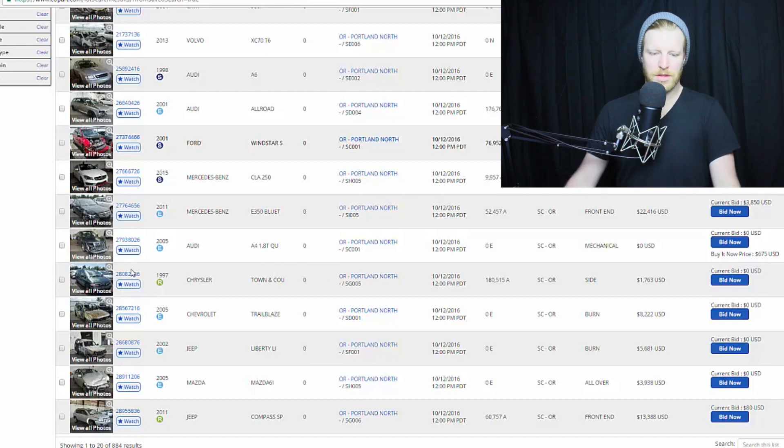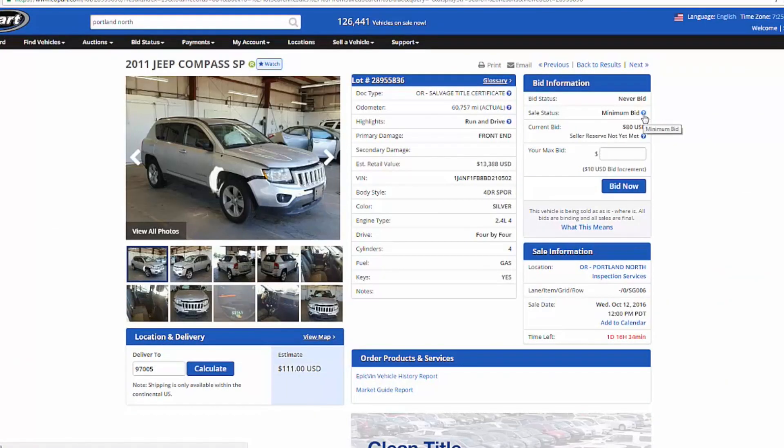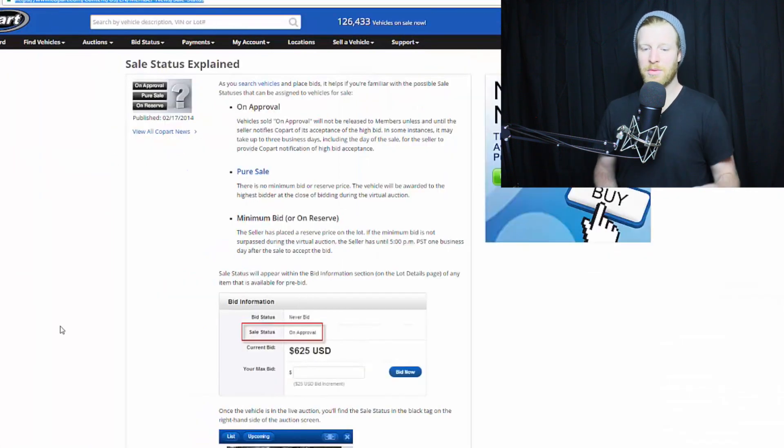Another type is minimum bid. What minimum bid means is the seller can sometimes place a reserve price on the lot. Once you go over the reserve it'll let you know, but it also means the seller has until 5 PM on one of the following business days to accept the bid. That's actually what happened with me on the Range Rover — I bid $2,300, didn't pass the minimum bid, but the seller finally decided to approve my price, which gave me a sign that it was probably a piece of junk car.